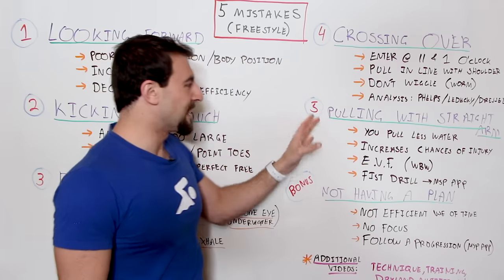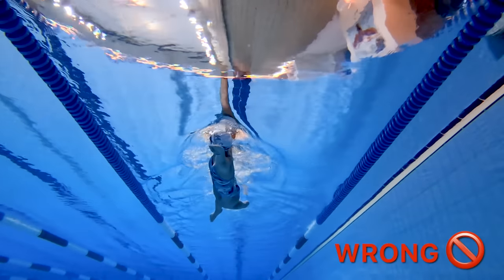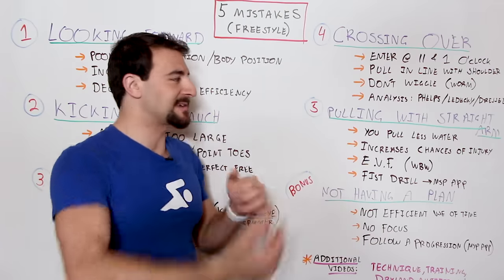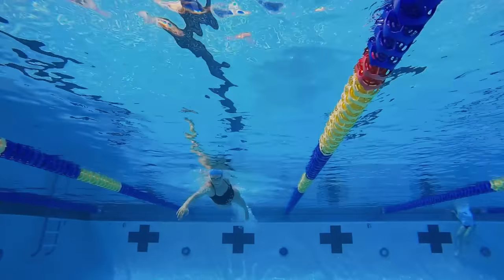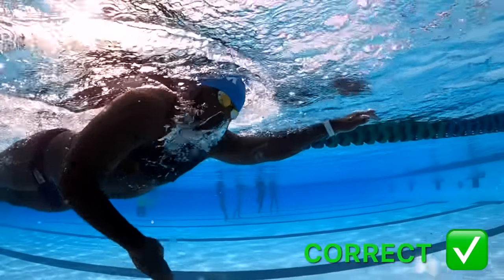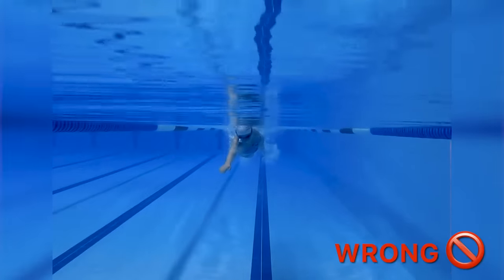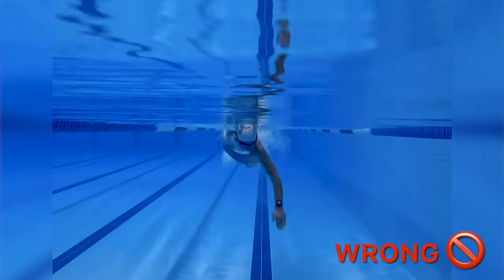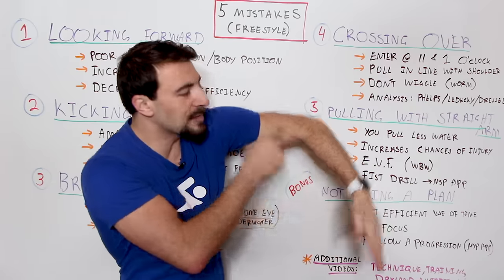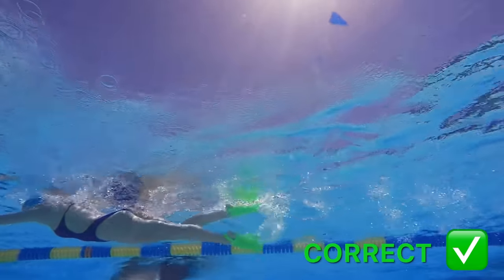The fifth mistake is pulling with a straight arm. This is a big one — it really separates the faster swimmers from the really fast swimmers, or the beginner swimmers from the intermediate swimmers. This is how you get to the next level. When you pull down with a straight arm, you're actually pulling less water. From a biophysics standpoint, you're going to pull more water if you bend your elbow and achieve that early vertical forearm, called EVF. I did a Whiteboard Wednesday on this topic specifically, so make sure you check it out.